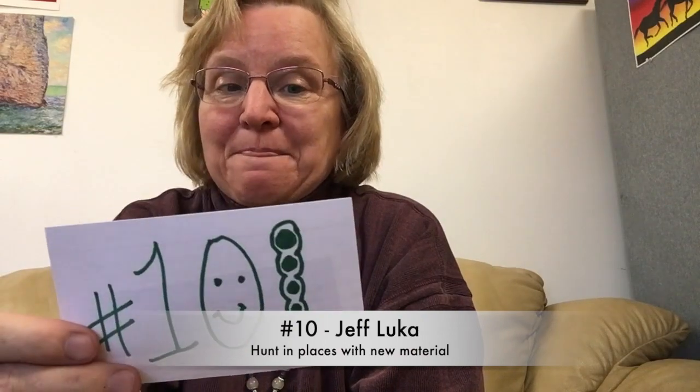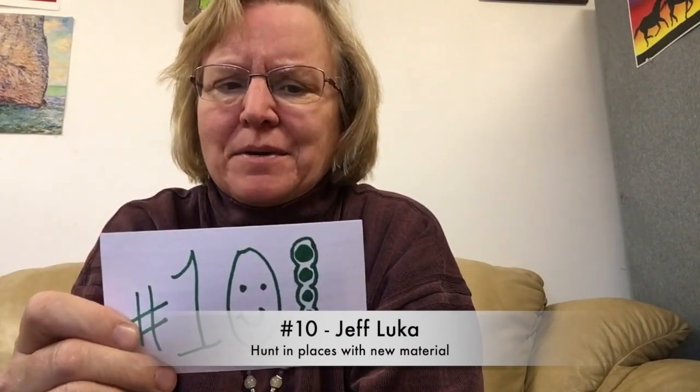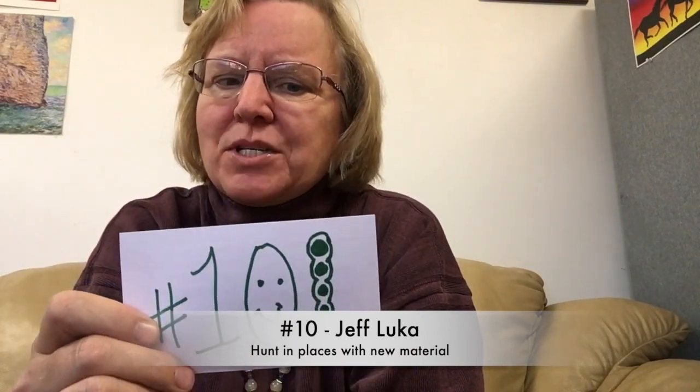Number ten is from Jeff Luca. His best tip: try to hunt in places where material is being steadily uncovered — gravel pits, farm fields, and riverbeds. Good tip.